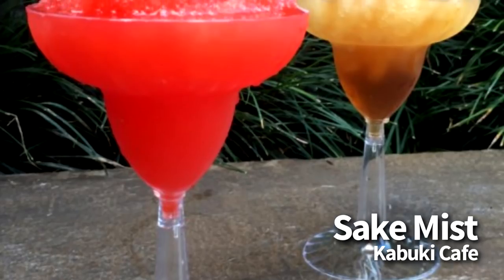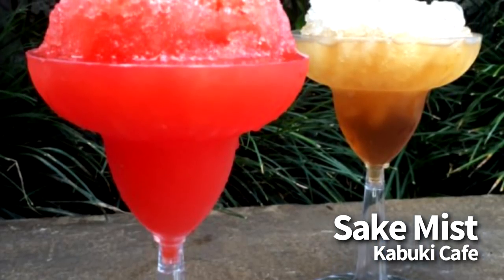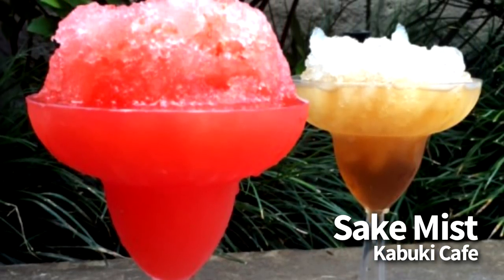And don't forget, they also have an alcoholic version, the sake mist, which comes in more limited flavors.